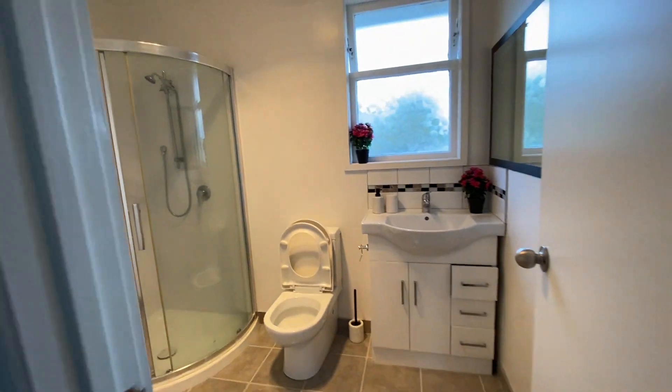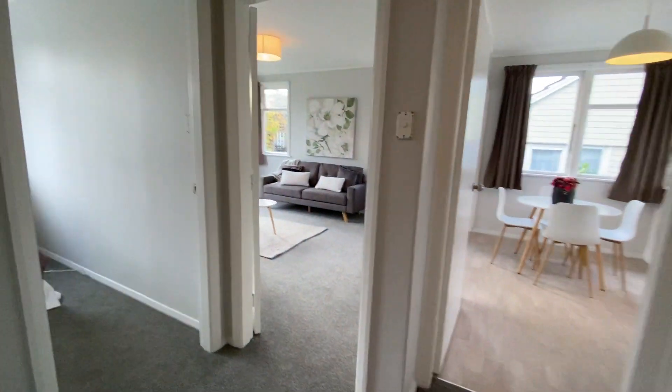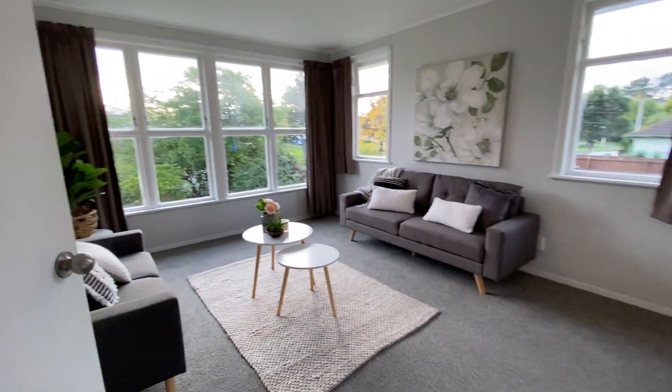Shower, toilet, and vanity combined, with storage space over here. Third bedroom off the lounge — good size lounge.